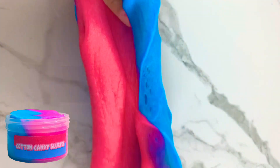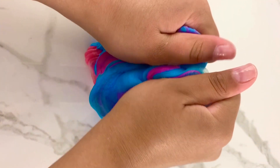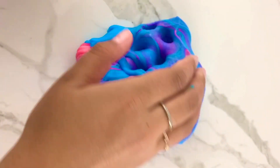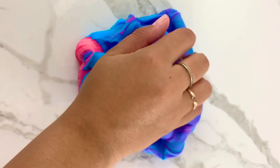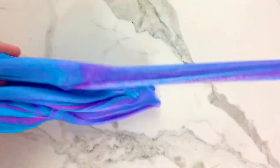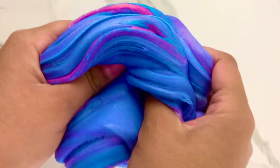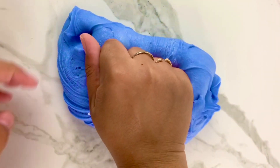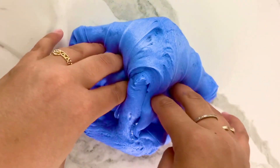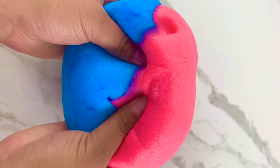Cotton Candy Slurpee is another best-selling slime. You guys have been wanting this one so bad, so I definitely had to bring it back. It's scented like cotton candy and it's an icy slime. The texture is very smooth and silky with no wet residue feel, so if you're into dry icy slimes, definitely get this one. This clip is older footage, but the texture is exactly the same — I did update the coloring to be more vibrant and fitting with the Cotton Candy Slurpee theme.